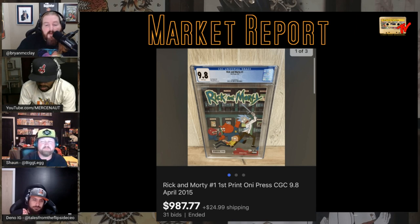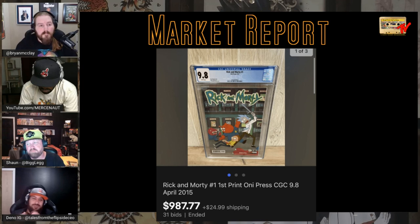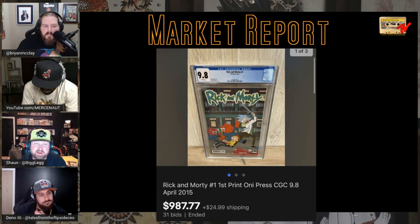Rick and Morty #1 first print — a book we haven't talked about in forever. Just under $1,000 — $987 on 31 bids. I'll get crucified for it, but the Rick and Morty fanbase is a little toxic. It's not even the crazy one — the all-white cover where there's only 50 of them. I sold a 9.4 Roylan for like $600. I've had the variant in a nine-point-something raw for $180 and it hasn't sold for four years. There are like five prints of number one — be on the lookout.